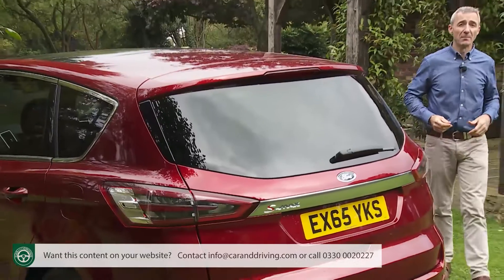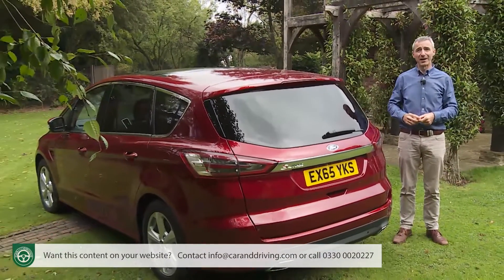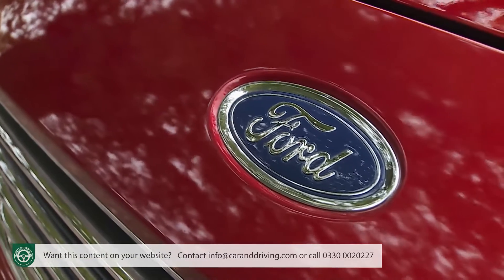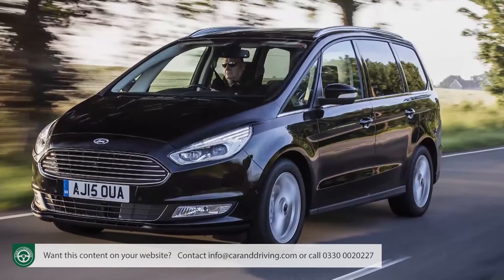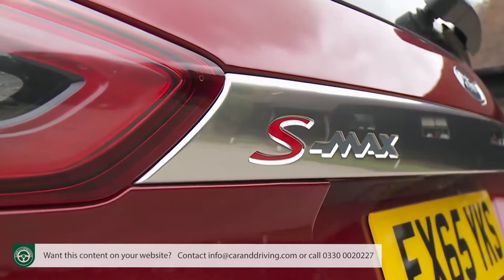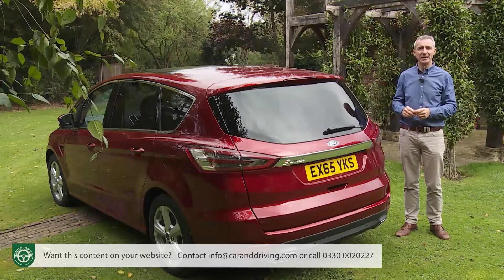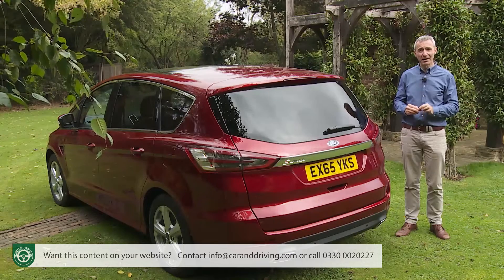In a market where most brands don't even bother to offer one large MPV people-carrying model, you might wonder why the blue oval maker feels the need to bring us two. The company's now-also-redesigned Galaxy seven-seater does, after all, share showroom space with this S-Max. Ford sees the pair as appealing to very different kinds of family buyers and slots the two models into slightly different MPV market segments.